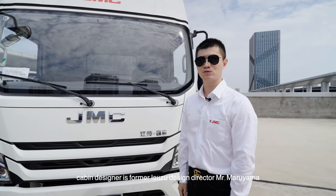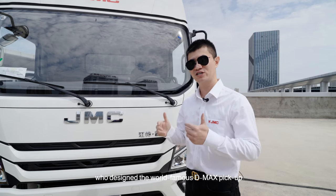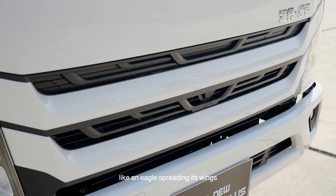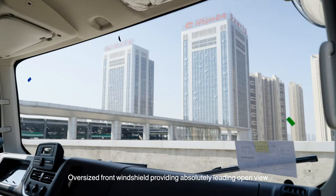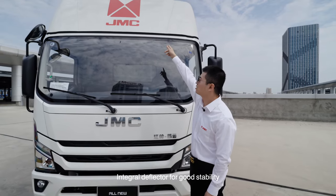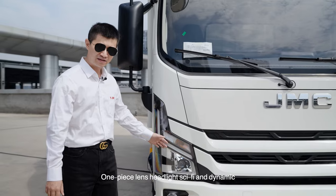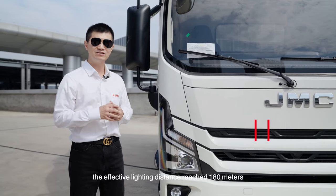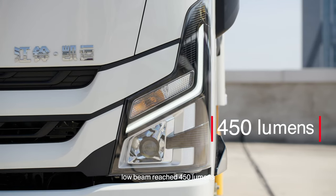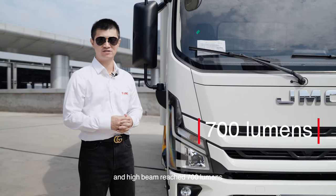The cabin designer is the former Isuzu design director Mr. Maruyama, who designed the world-famous D-MAX pickup. The front grille adopts a wing design, like an eagle spreading its wings, full of sharpness. The oversized front windshield provides an absolutely leading open view. An inter-grille deflector ensures good stability. One-piece lens headlights are sci-fi and dynamic, with an effective lighting distance of 180 meters. Low beam reaches 450 lumens and high beam reaches 700 lumens.